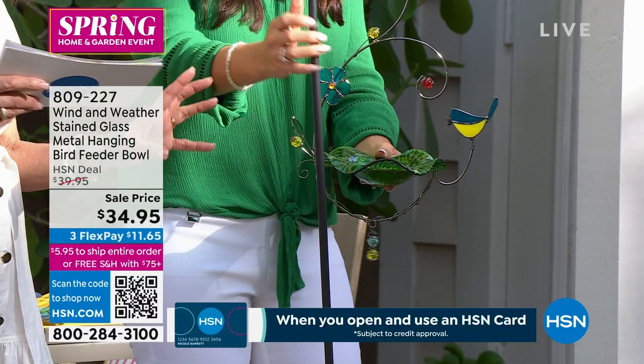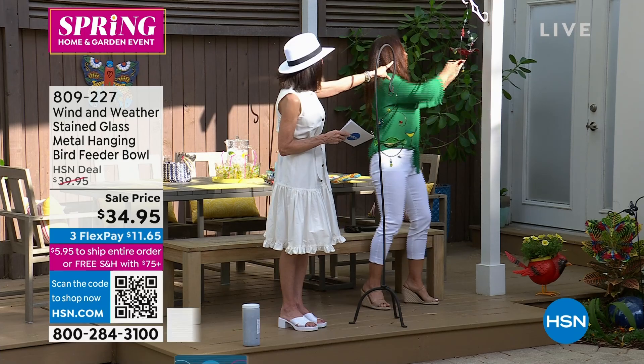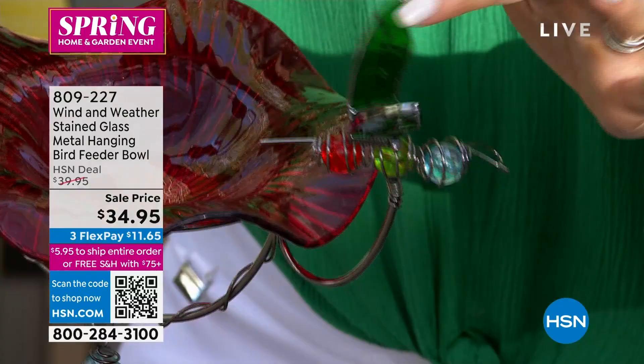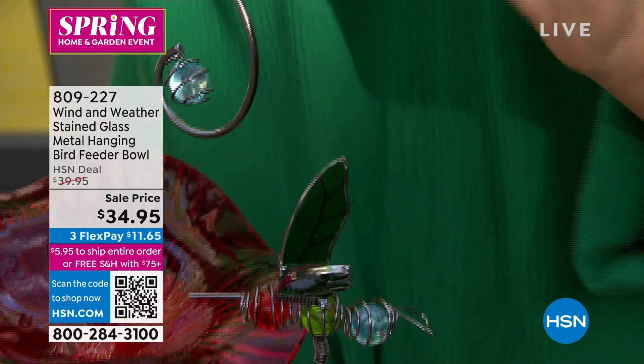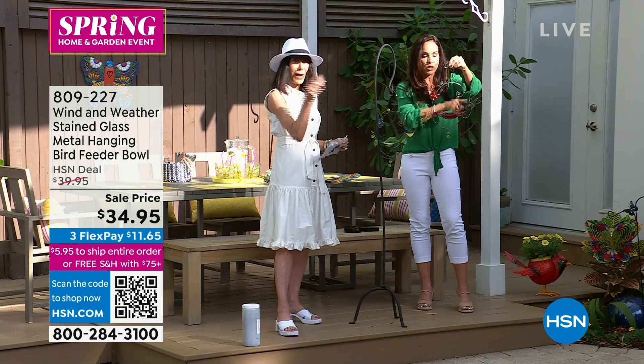We have the beautiful hummingbird bird feeder — look at the hummingbird. You have to see this because for everyone who loved the hummingbird spinner and missed out. Look at the wings — what's so special about these? First of all, they're on a spring, so when the wind goes, you see how it bounces. It's stained glass — stunning. These are so elegant. This is your glass bowl where you're going to put your bird feed, and it has these beautiful beads — they're gems wrapped in silver wrap throughout. Stained glass on the leaves and the flowers.